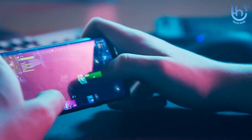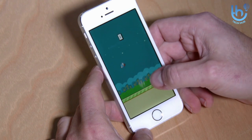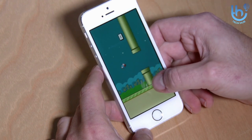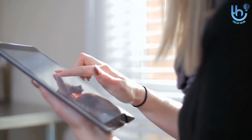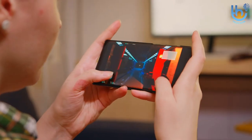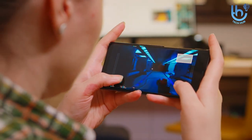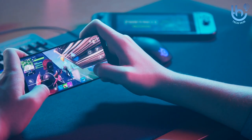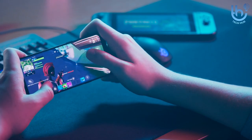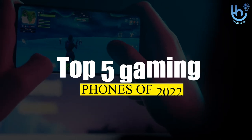Top 5 gaming phones 2022. The best gaming phones can be as capable as some portable consoles like the Nintendo Switch, easily rivaling tablets when it comes to performance. If you're into mobile gaming, it's a good idea to have one of these phones. Buying a gaming phone requires different priorities to picking out a regular phone, so in this video we're going to tell you about the top 5 gaming phones of 2022.